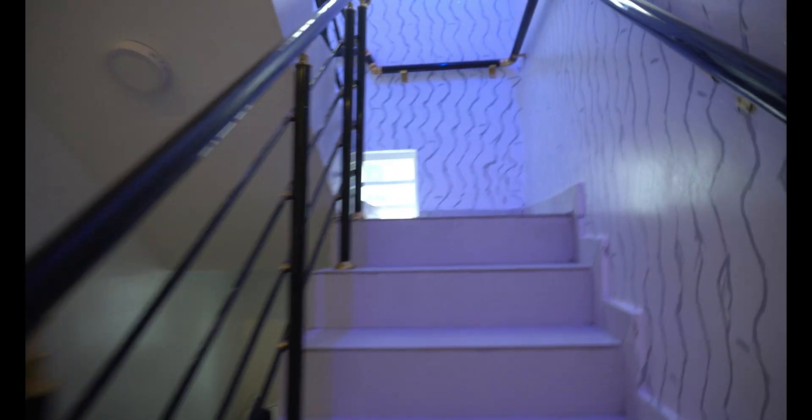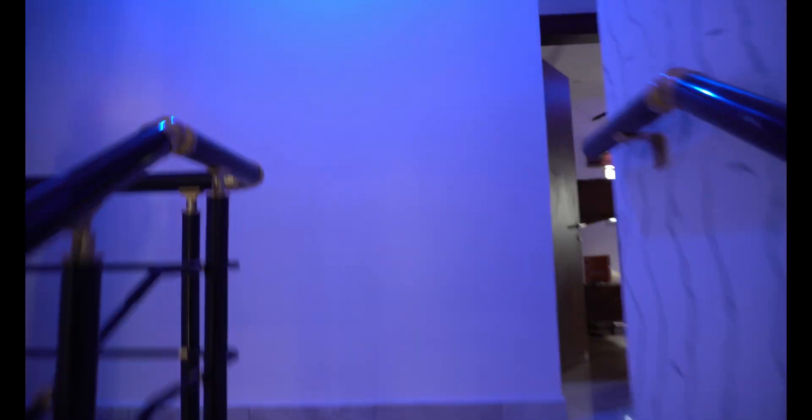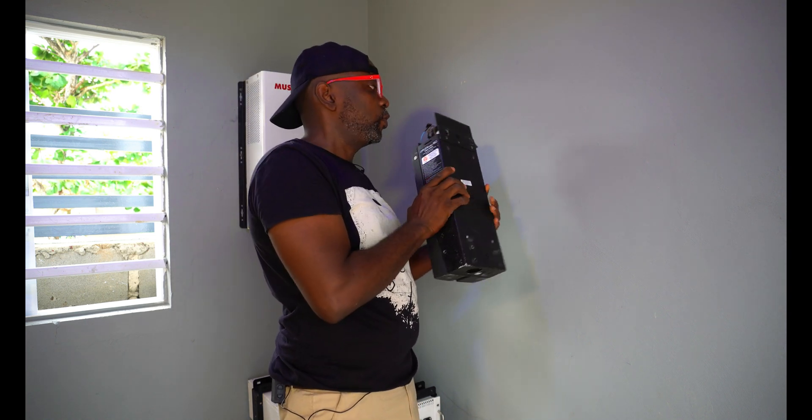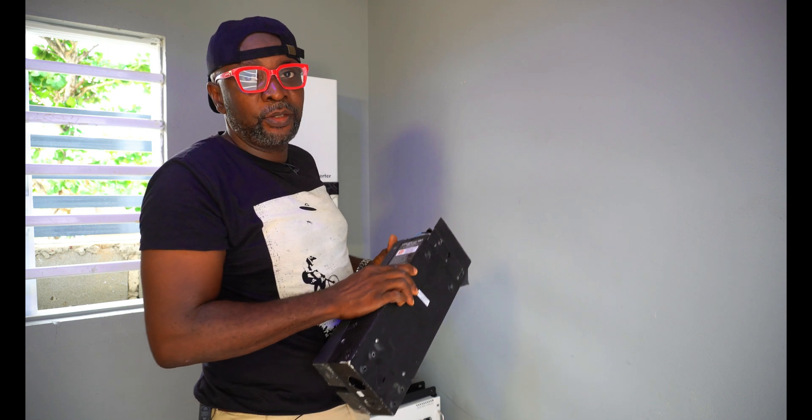We're going to the manhole to fasten our safety devices to the framings of the roof to ensure nobody gets hurt today. Here is where the manhole is located — it's a bit dark in here. I've removed the charge controller cover so I can do the marking, and now I'll go ahead and puncture the holes in the wall. Right beside it is going to be the second charge controller.